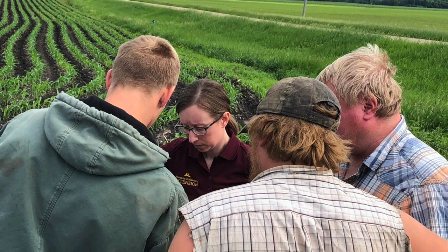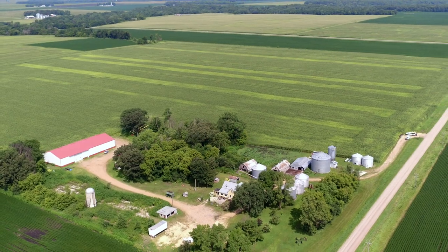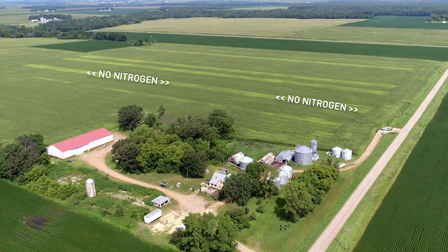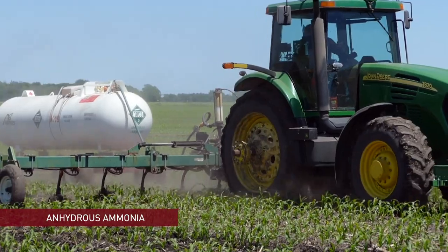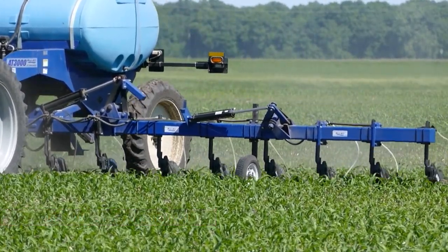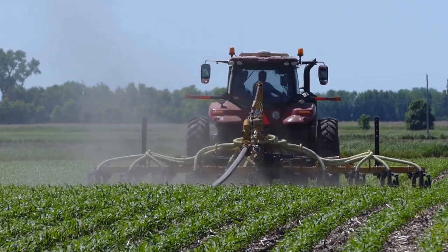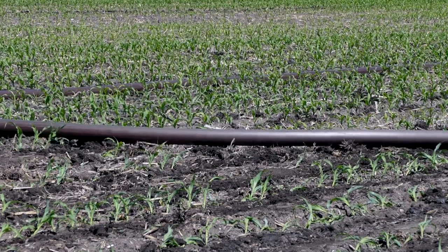For all nitrogen source treatments, we applied a nitrogen rate of 140 pounds per acre. For a control, we also applied strips where there was no nitrogen side dress, so that we can ensure our nitrogen sources did in fact make an impact on the corn. The first two nitrogen sources included anhydrous ammonia and liquid urea ammonium nitrate. The third source, finishing swine manure, was applied at around 3,500 gallons per acre with a drag hose system and a 12-row applicator.